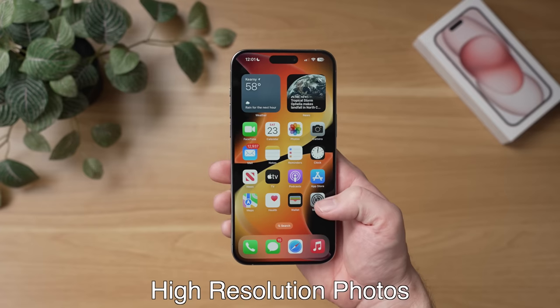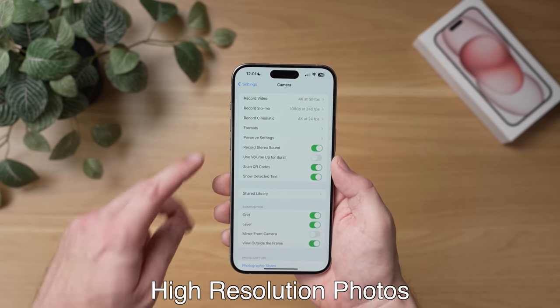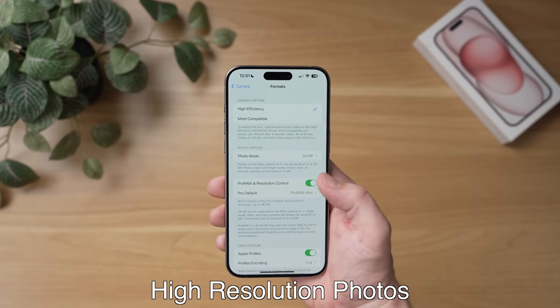Next, I want to tell you about some amazing camera features I found on the iPhone 15 Pro. The first one is to unlock the full power of your iPhone's phone sensor with the 48 megapixel ProRAW mode and a new 48 megapixel HEIF photo option. To do this, go to settings, go to camera, then select formats, and then turn on ProRAW and resolution control.